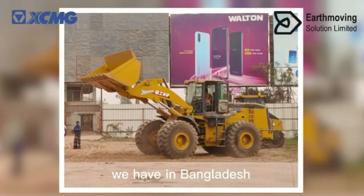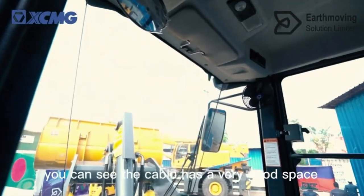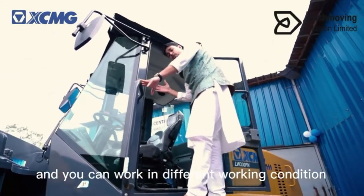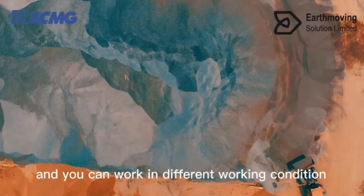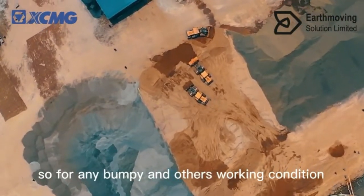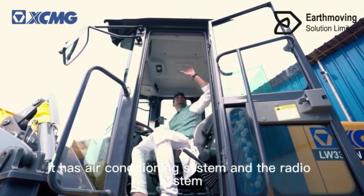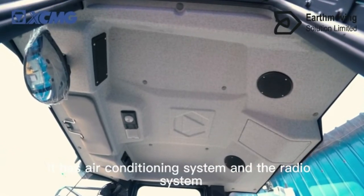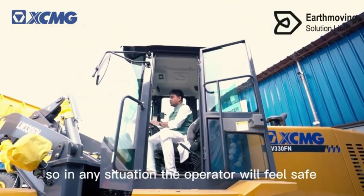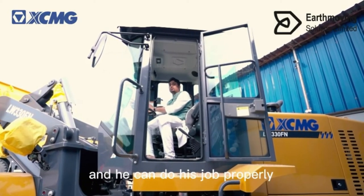Let's look inside the cabin. The cabin has very good space with air conditioning, and you can work in different conditions. The seat is an air suspension seat, so for any bumpy or rough working conditions the operator will be very safe and comfortable. It also has an air conditioning system, radio, and reinforced front glass so the operator can feel safe and do his job properly.